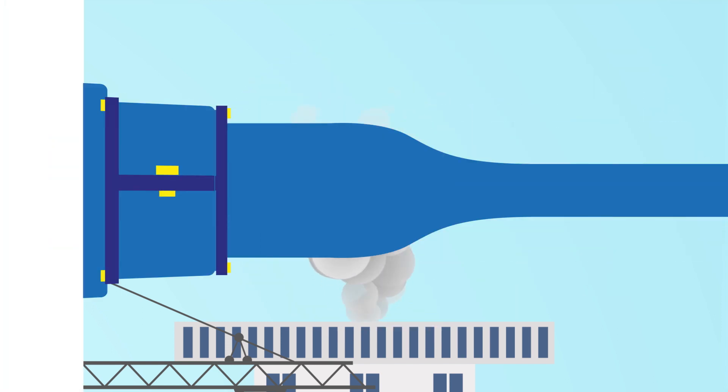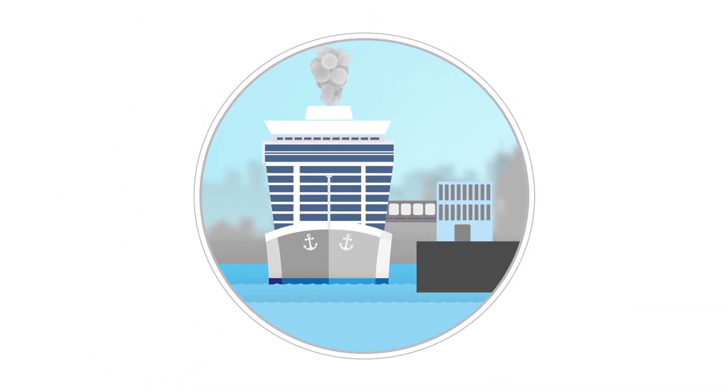Plugs in, engines off. By offering this state-of-the-art technology, the port is doing its part to achieve the goals set out in the Hamburg Clean Air Action Plan. A welcome side effect: noise will also be significantly reduced.